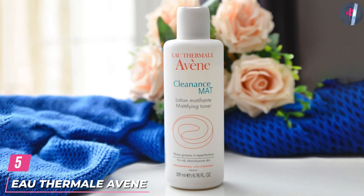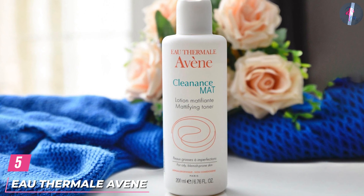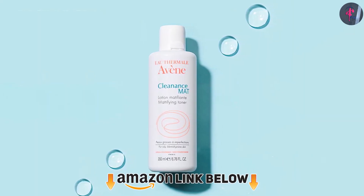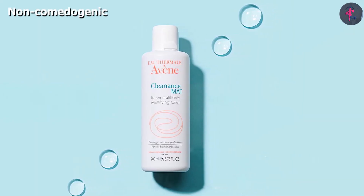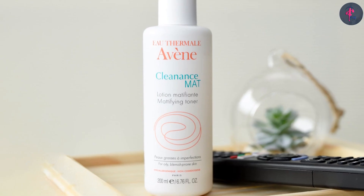The number 5 position is held by the Avène Cleanance Mattifying Toner. This toner by Avène is ideal for oily and acne-prone skin. It is infused with hydrolyzed castor oil, monolaurin, and salicylic acid. Monolaurin helps control excess sebum production.